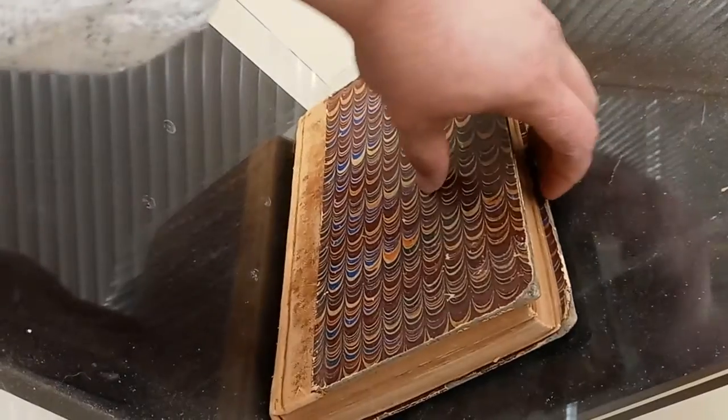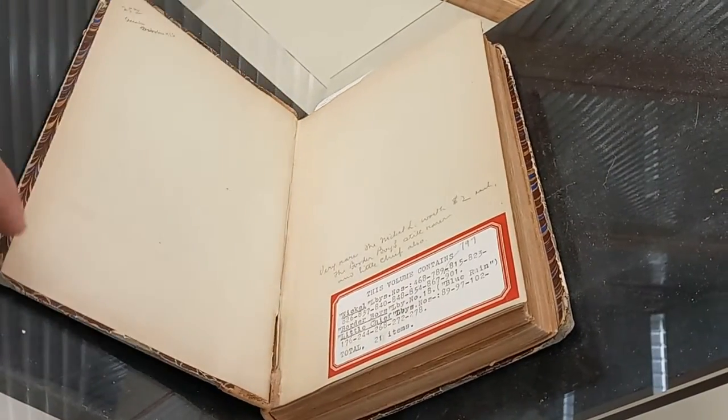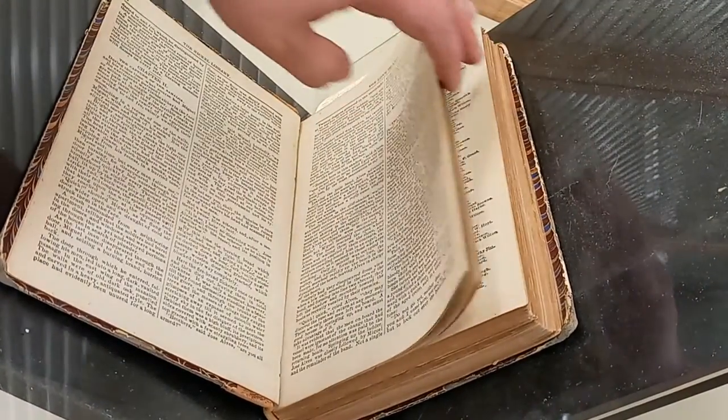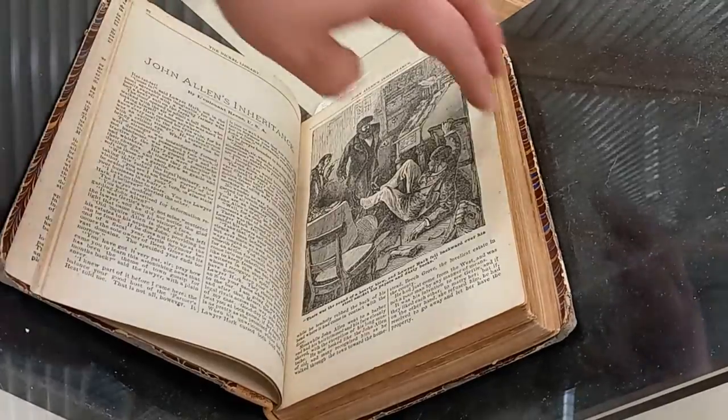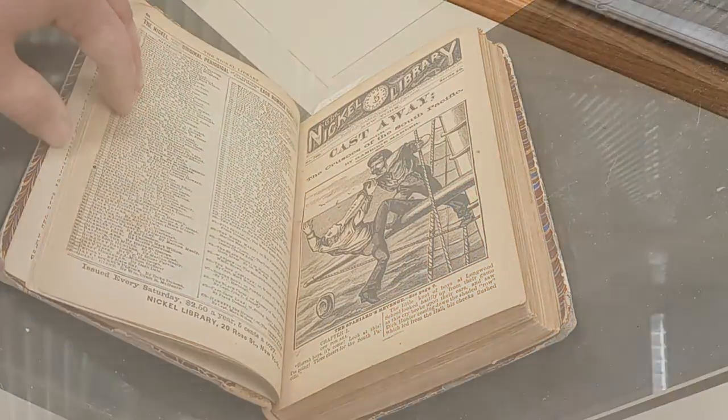Some bound volumes are too tight in the spine to open. Cradles and angled scanning can take care of those, but if I'm being entirely truthful, it's much more difficult without a lot of setup. This volume of the nickel library is probably going to be difficult, but the result will be worth it.